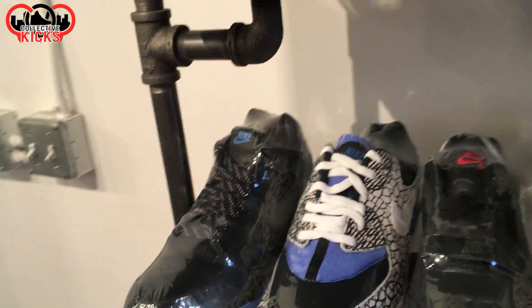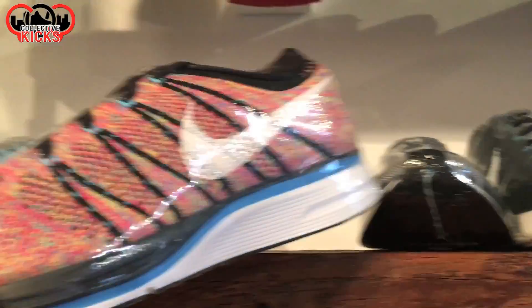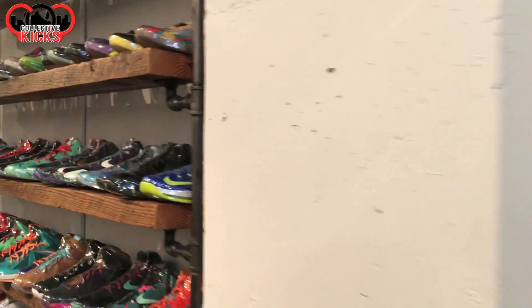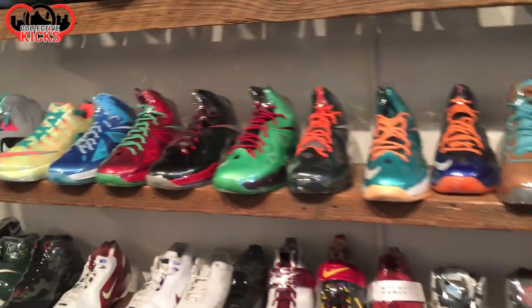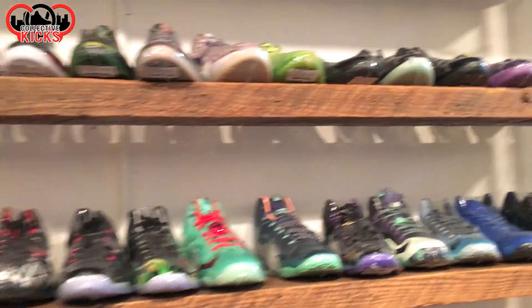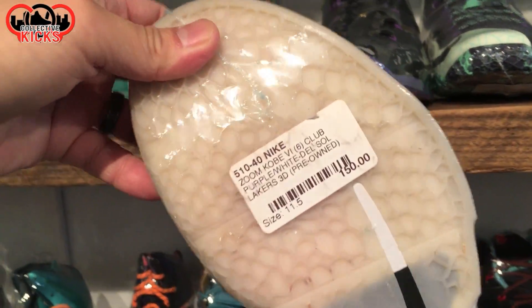I think Sneaker Head in the Bay was looking for these at one point. I remember those were outlets, dude — I cannot believe I passed on those probably three or four years ago. They had a whole bunch of them, some multicolors. I can't believe I passed on them. I should have copped them in my size — I think they were like $70 or something. They had a lot of them and I just didn't end up picking them up, and I've been wanting them ever since.